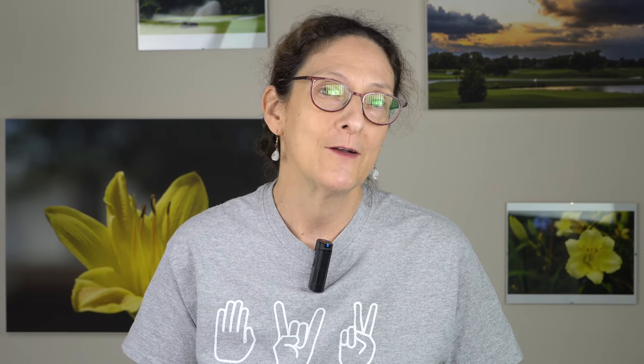The new one with an Indiegogo campaign that they're productizing very soon is the Volta XL, which supports laptop charging and USB-C power delivery. It does up to 87 watts of charging, covering your 15-inch MacBook Pro, HP Spectre X360, Samsung Notebook 9, and all your USB-C laptops.